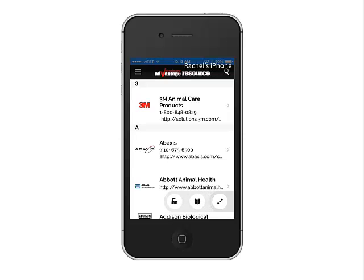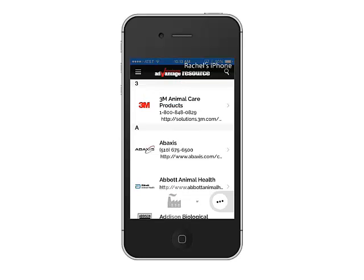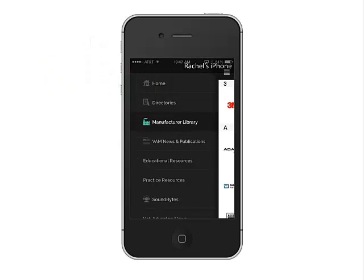Two quick buttons that expand from the lower right take you directly to documents you've recently viewed or back to the manufacturer's library. The home button at the upper left takes you to a whole menu of resource categories.